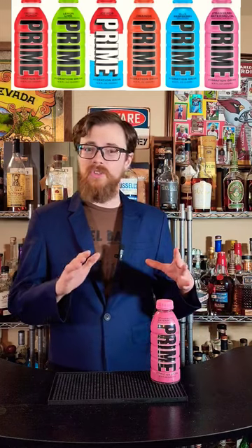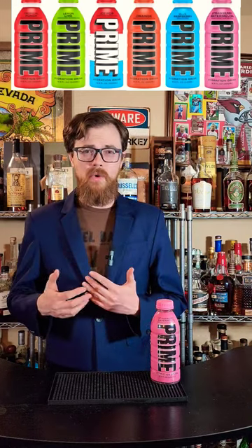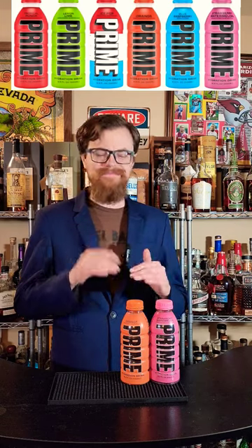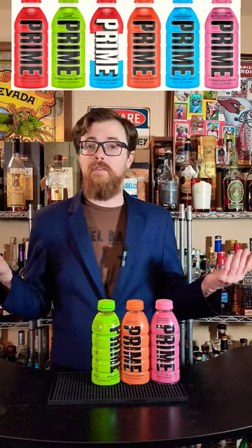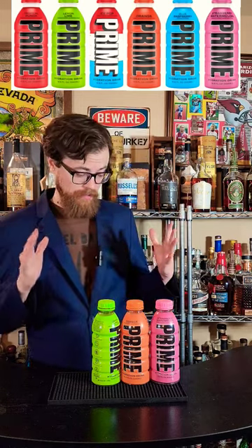First up, Strawberry Watermelon. It's the weakest of the bunch — it's still good, but not really that much better than something like a Powerade Zero or a Body Armor Zero. Next up, we have Orange. It's a classic flavor for sports drinks, but when it comes to Prime, it's just not as good as some of the other ones. Next up, Lemon Lime. This is a classic flavor for sports drinks. They do a good job, but their other flavors are just better.